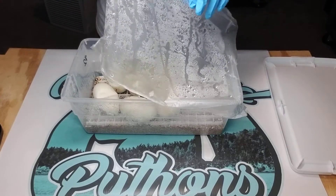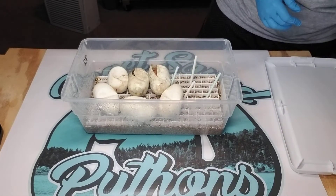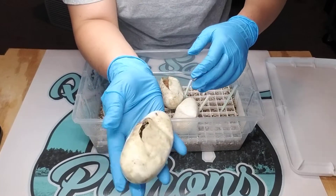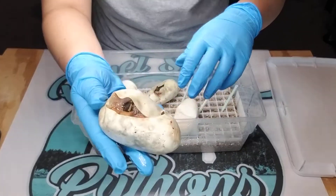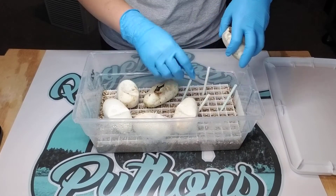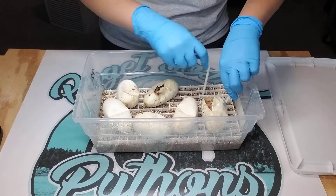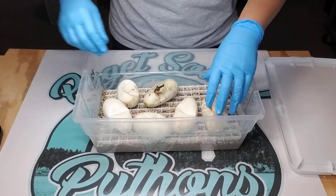We're actually on day 59 and we've got two pips here. I'll hold these guys up for you — here's the first pip and the second pip, which looks a little promising honestly. I'll remove all the straws. I actually use cut-up straws to hold eggs in place to prevent them from rolling and whatnot.